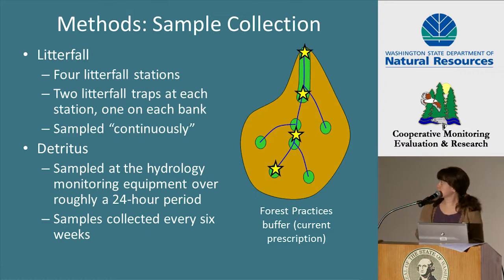Each station consisted of two litterfall traps, one on the left bank and one on the right bank, and they were situated just outside the bankfull channel edge. The samples were collected every six weeks and they were pooled per station. The litterfall traps were deployed continuously before and after harvest so that we have a continuous record of litterfall inputs.